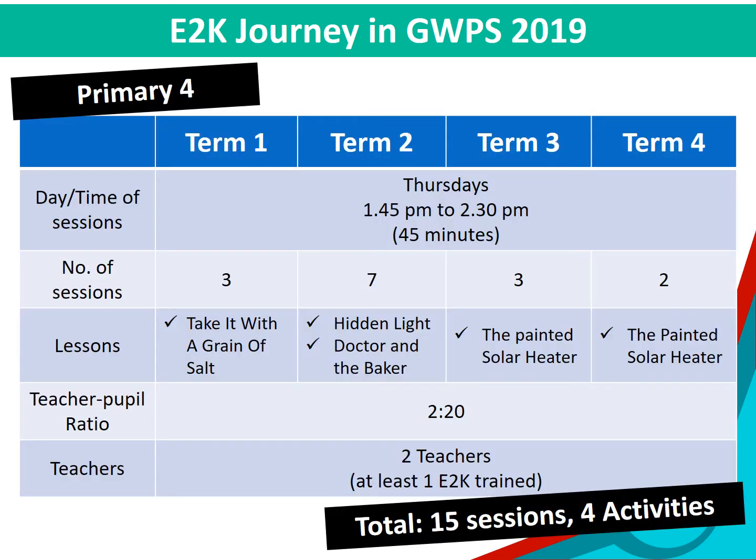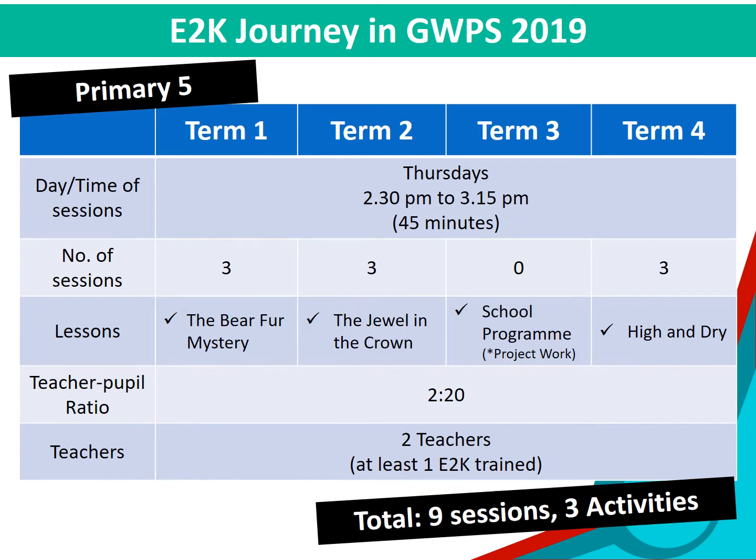E2K in Greenwood is conducted during our science supplementary slot. As our supplementary lessons are only 45 minutes, each topic was covered over a few supplementary lessons. What you will see in the current slide is our supplementary lessons for Primary 5. As you can see, in Term 3 there are no supplementary lessons due to our school program.